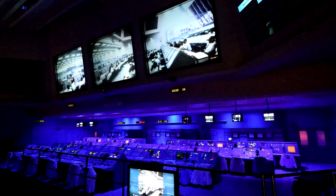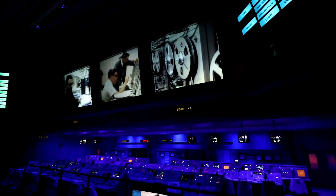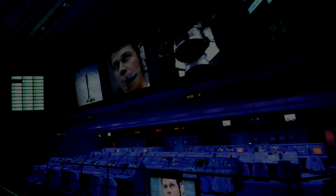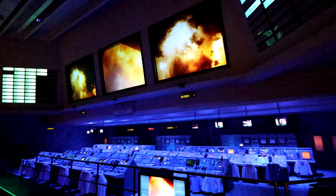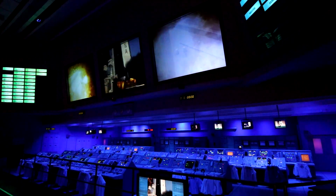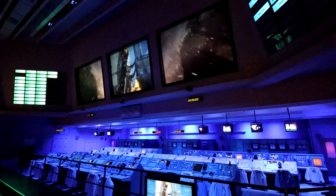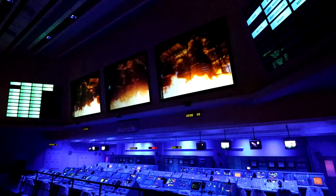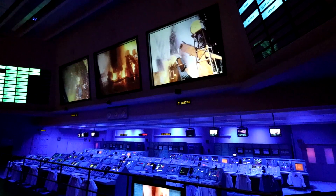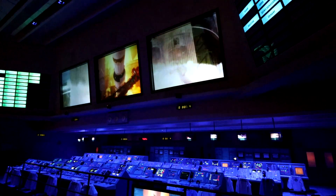This is launch control. T-minus three minutes and counting. We've completed our communications checks. We have followed the astronauts in cabin and communications are a go. 10, 3, 4, 2, 3, 2, 4, 3, 2, 1... Holy crap. Whoa.